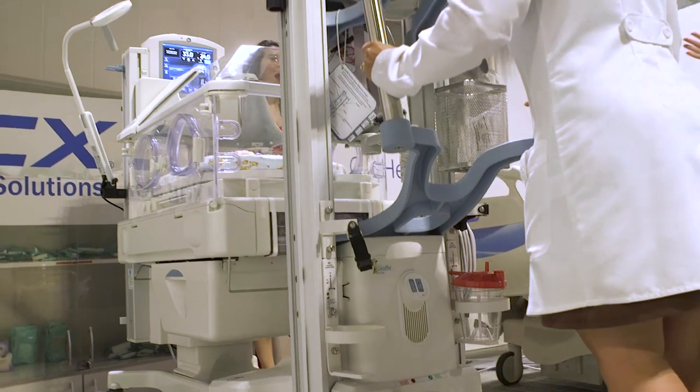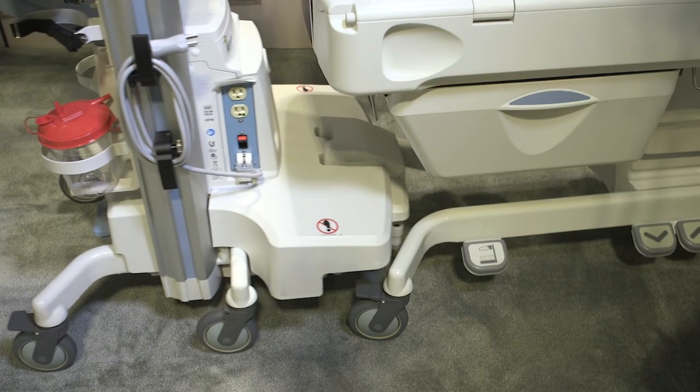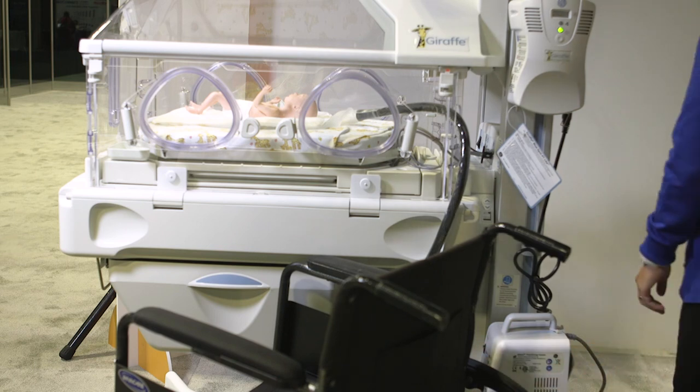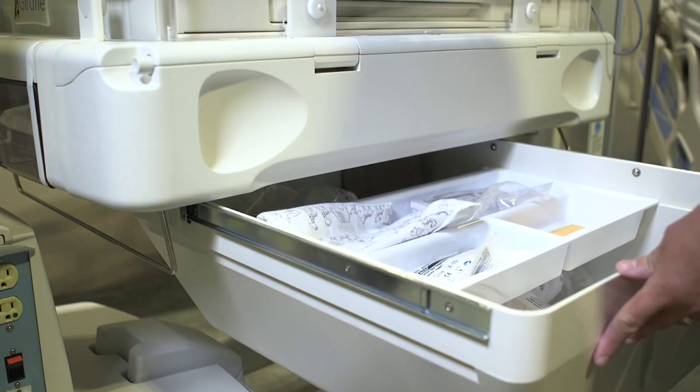We also have on display the Giraffe Omnibed Care Station and the Giraffe Shuttle. These allow you to easily transport the baby from labor and delivery to the NICU without having to move the baby into a transport incubator. This helps minimize touch and helps you to maintain a neutral thermal environment for the baby.